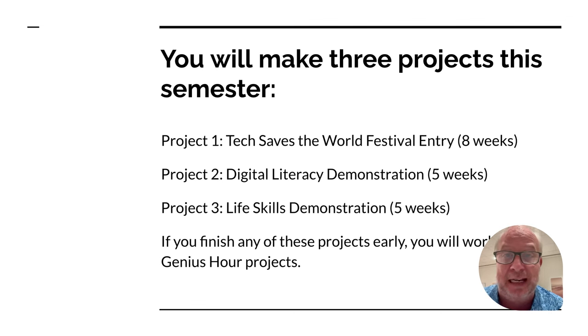If you get done with any of those projects early — let's say you've got eight weeks to do Tech Saves the World but you finish in six weeks — that's when you can go work on Genius Hour projects. These are really cool things, like all the Legos we have in here. We've got electronics kits and lots of stuff to keep you busy for those extra bits of time. Really cool stuff that you're going to want to take photos of and brag to your friends and family about.